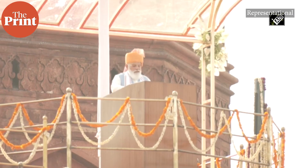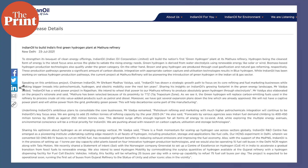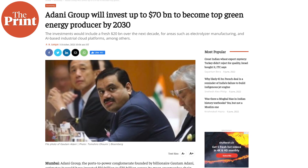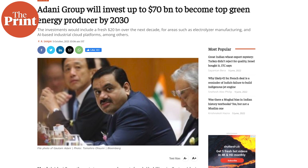Since the Prime Minister announced the green hydrogen mission last year, there's been a lot of interest by industry stakeholders. The mission aims to make India the world's largest exporter of green hydrogen by producing 5 million tons of it by 2030. The state-owned Indian Oil Corporation Limited had announced last July that it would set up the country's first green hydrogen plant. Reliance Energy followed, saying it would invest $10 billion in green hydrogen and other renewable energy sources. Then, in November 2021, the Adani Group also announced that it would invest $70 billion in renewable energy infrastructure, including green hydrogen, by 2030.